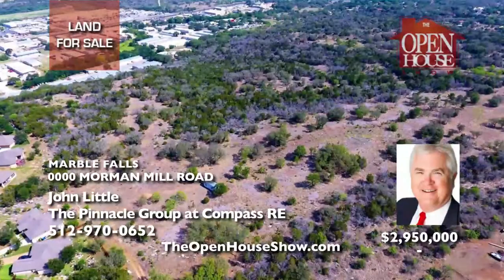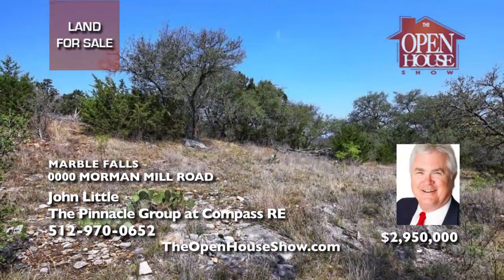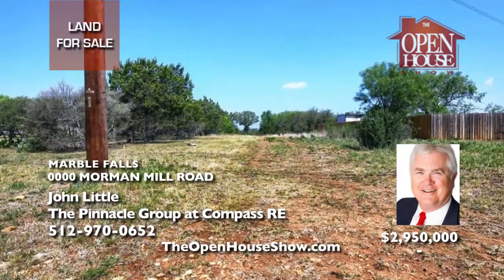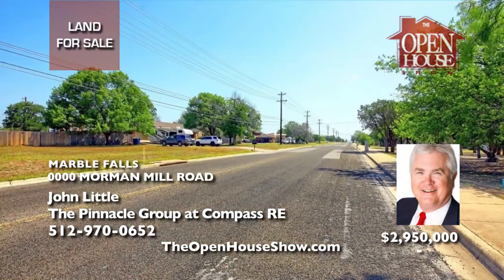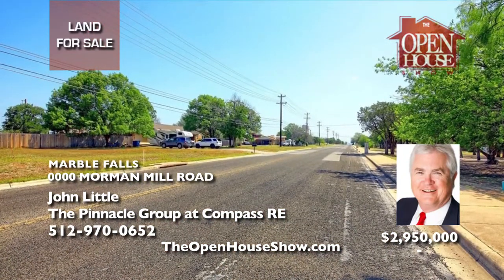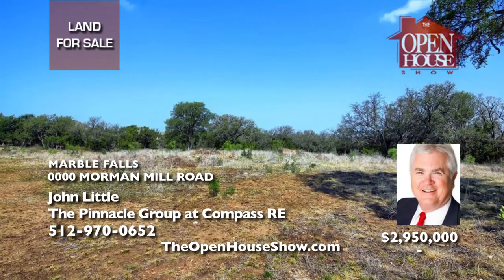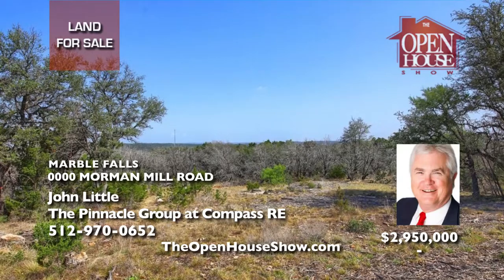John Little presents a wonderful land opportunity in Marble Falls in the Holly Nauman Subdivision. You can purchase the entire 34.69 acres, which would equal a 115-lot subdivision should you choose to subdivide. The land is zoned and ready for development. Call John Little today for more information at 512-970-0652.